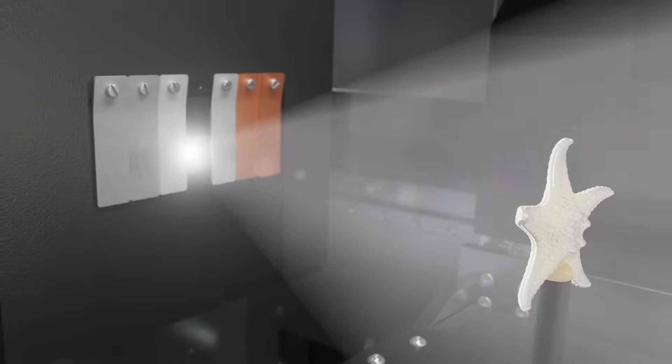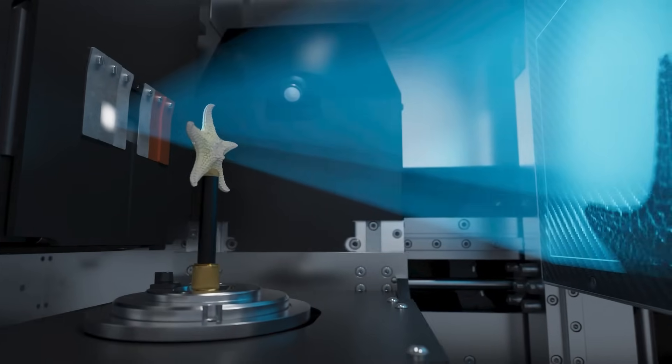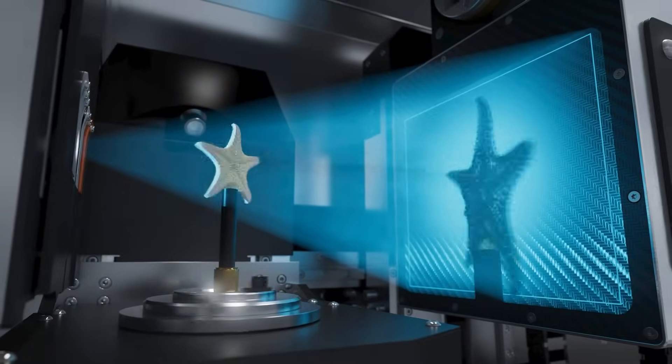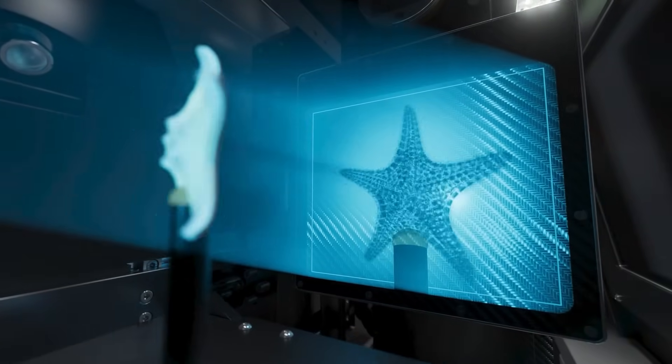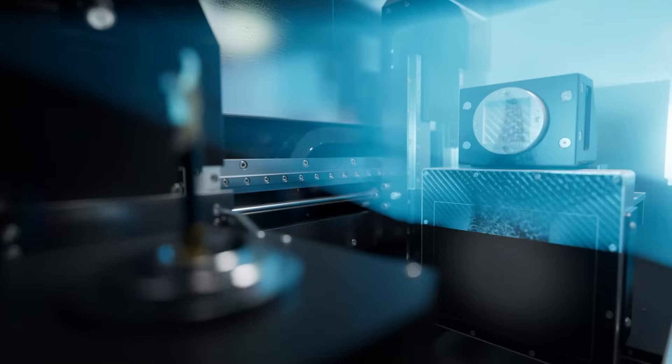The power to see inside with a refined view. See objects in their totality, or focus on the most important detail.